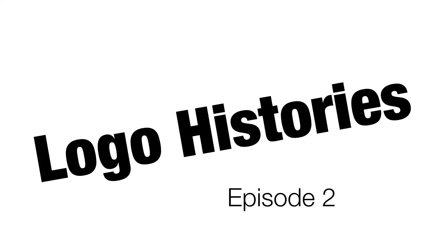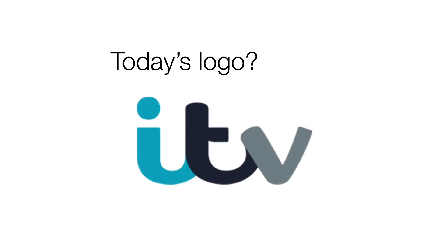Hello and welcome back to episode 2 of Logo Histories. Today we're going to be covering the ITV logo. Let's get right into it.